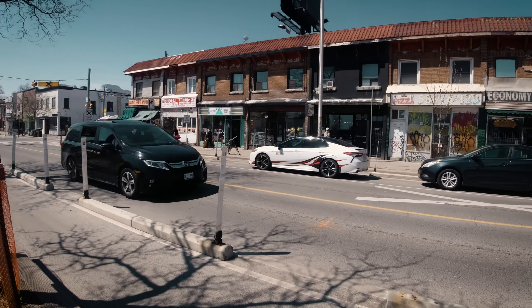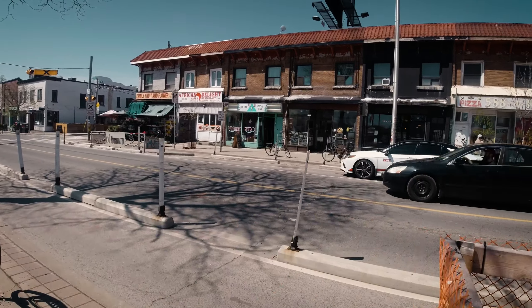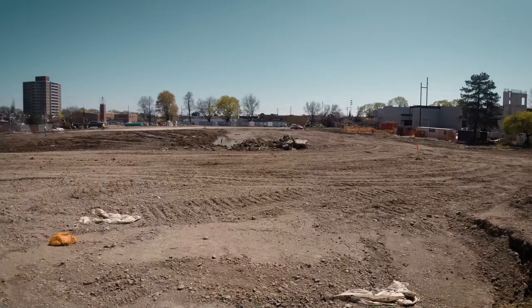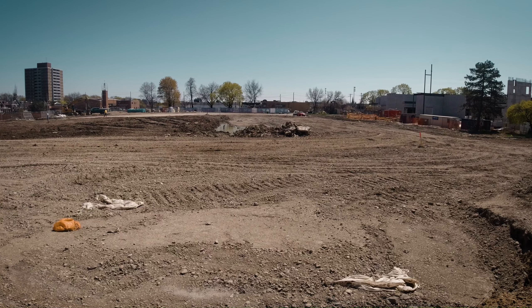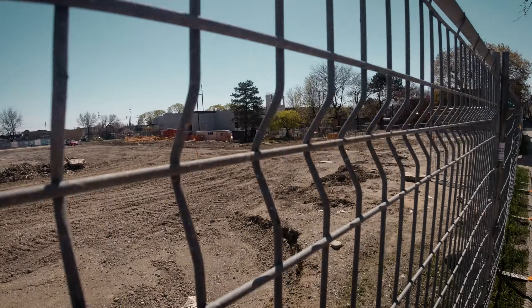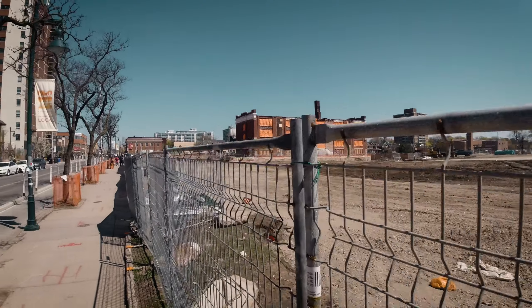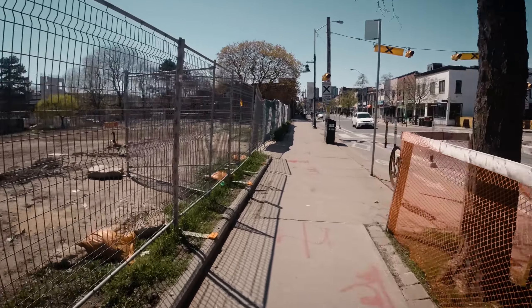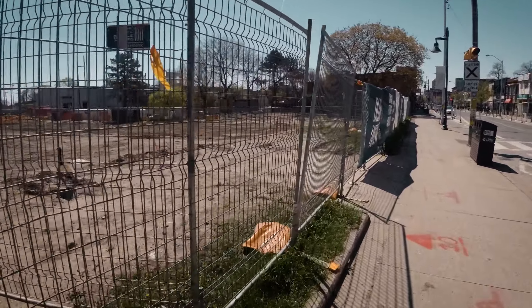These are kind of old-school shops from old times — one story on top, one shop at the bottom. I find it interesting because this is on a major, popular street in Toronto. Bloor Street is a major street. Look at the space here — it's massive, goes from that side all the way to that side. I wonder what they're going to put there.